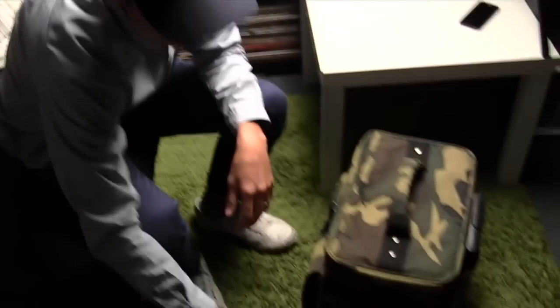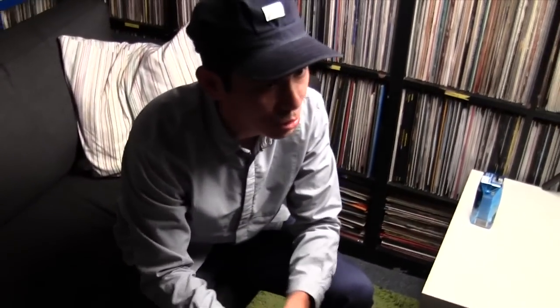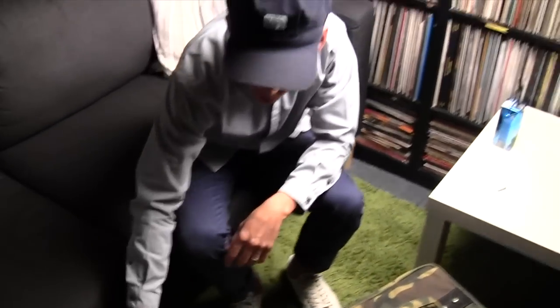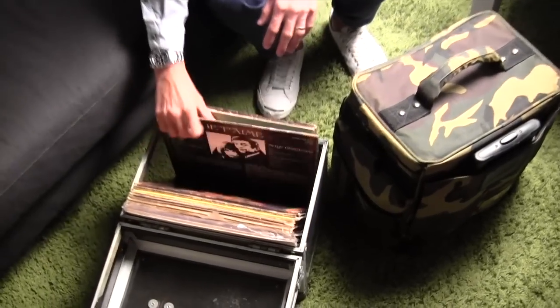This is a glass box — a record box. Back then, a record box was like whether you carry a Prada or Louis Vuitton — DJs had fancy record boxes. This box actually belongs to the owner, Lincoln. If you want to know how old the collection is, this is like his collection — you've got Bob Marley's and Wheeler's Life.